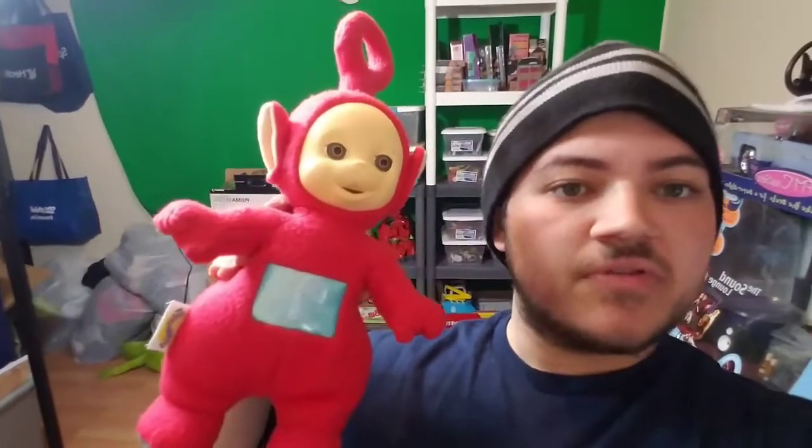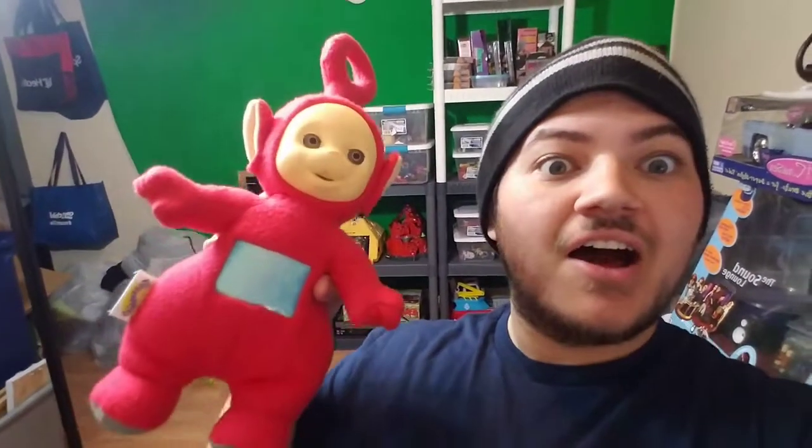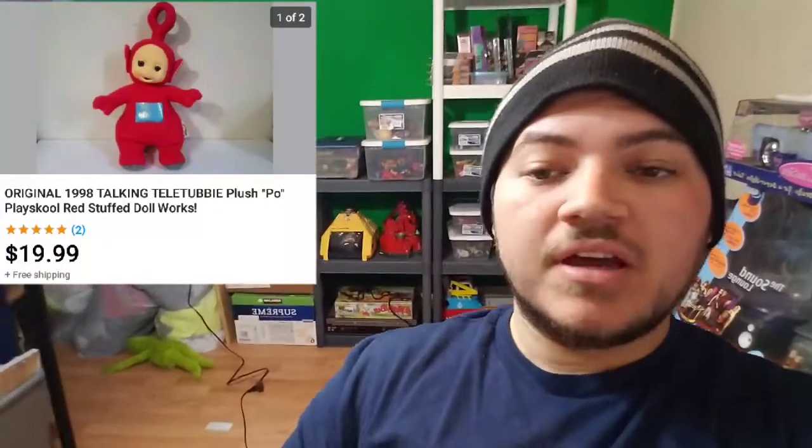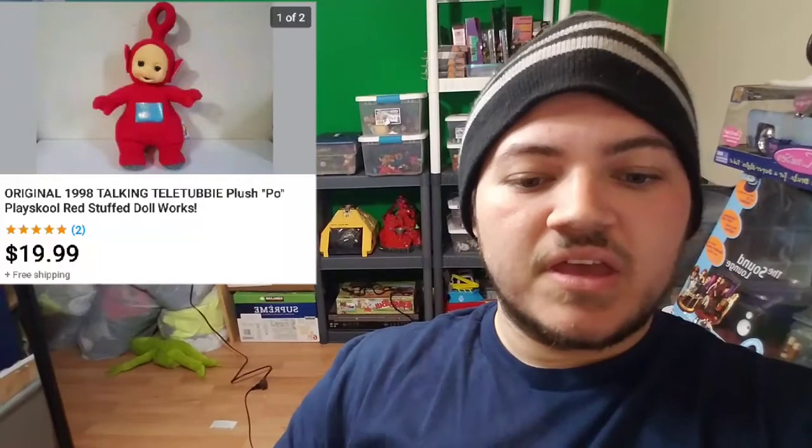Our next item going out is a plush. We've had pretty good luck selling plushies as you guys can tell from watching the videos. We bought this Teletubby for $0.99 — it's one that actually talks. We paid a dollar for this and as you can see in the corner, we sold it for $19.99, so very happy about that.